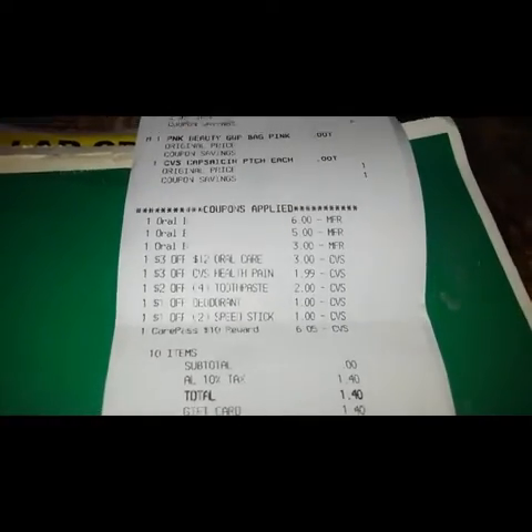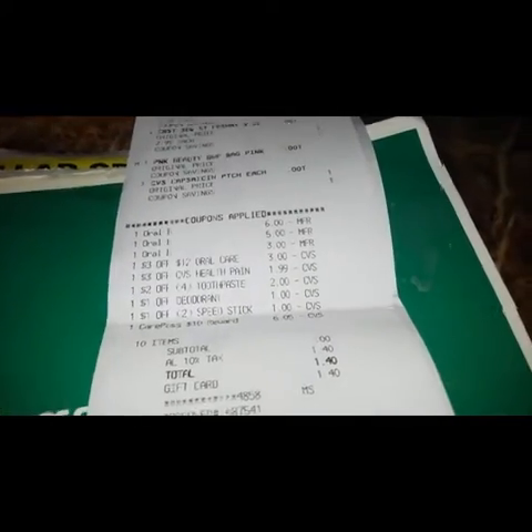Anyway, for those ten items my subtotal was zero. I did use a gift card to pay and didn't pay anything out of pocket.